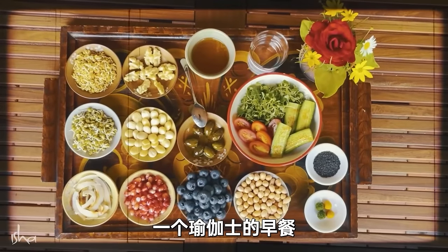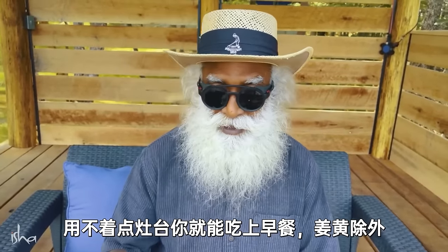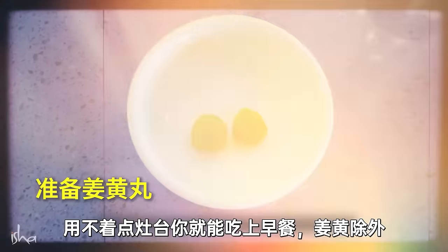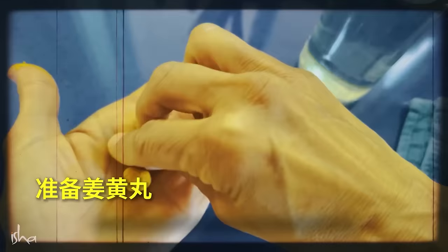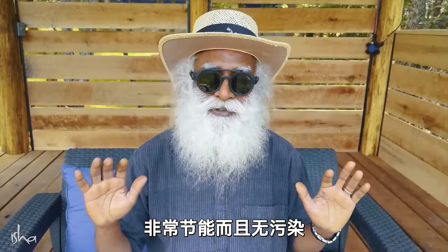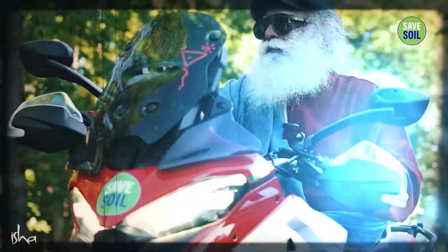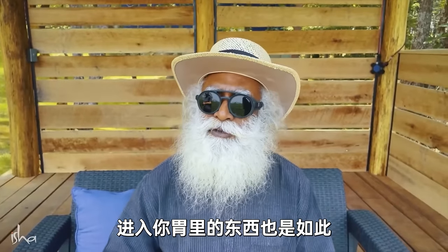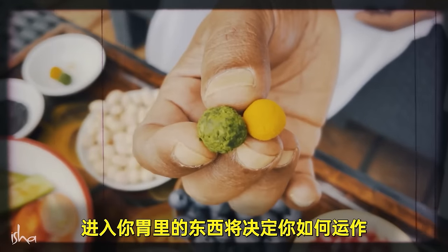Here's my breakfast — a yogi's breakfast. This is very easy to prepare. Without lighting a stove, you have breakfast, except for the turmeric decoction where you need to heat the water. The rest is all without lighting — very energy efficient and pollution free, like my motorcycle because I'm driving it on extremely low carbon. The same goes for what goes into your stomach, because what goes into your tank will determine how you function.